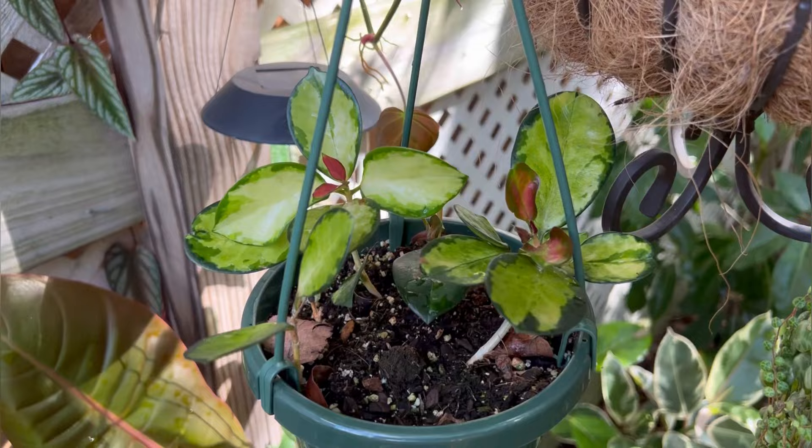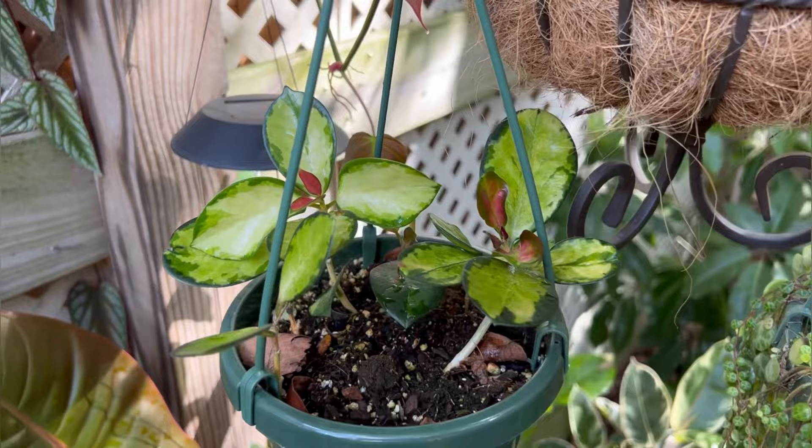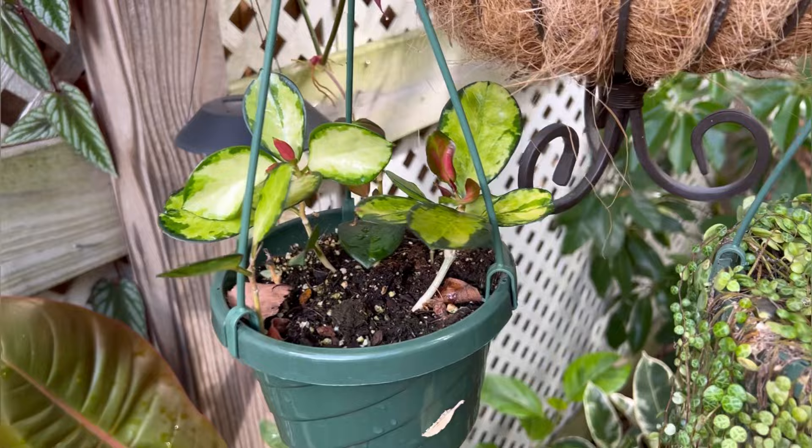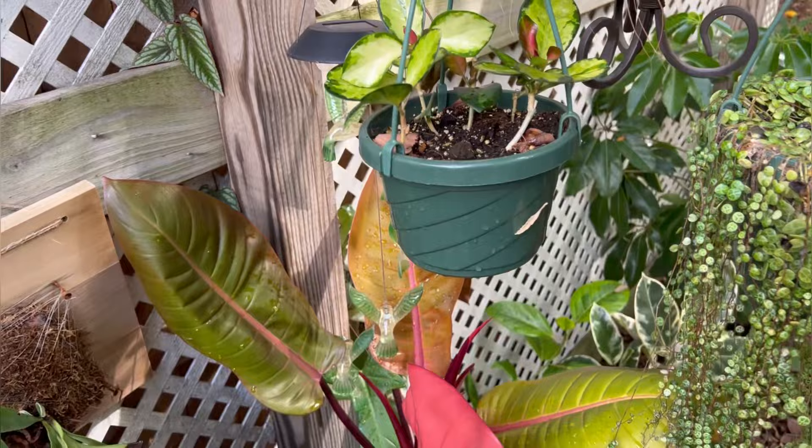Right here is my hoya australis lisa. I moved her out because she just was not happy inside — she kept dropping leaves. Now look at her: she's got new growth, she's doing well, no complaints. I will definitely try to bring this plant back inside this fall.